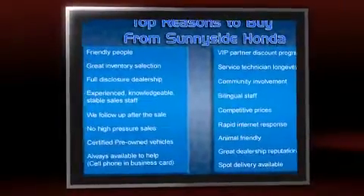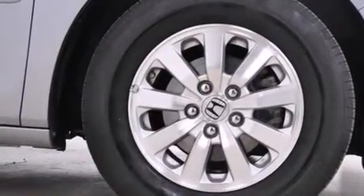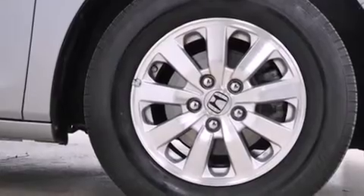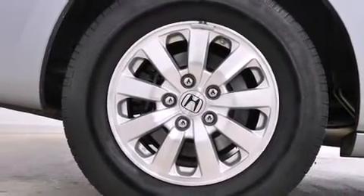All of the premium features expected of a Honda are offered, including delay-off headlights, front and rear reading lights, front dual-zone air conditioning, and one-touch window functionality.